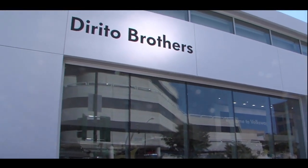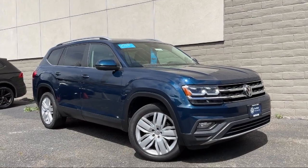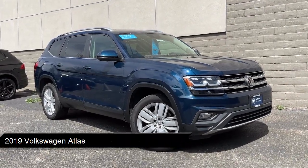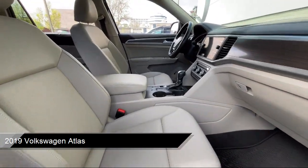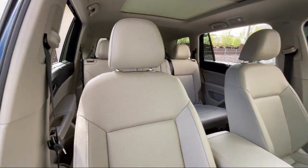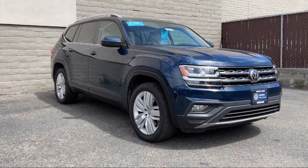Welcome to Dorito Brothers Volkswagen of Walnut Creek. Here's a look at another one of our great vehicles from our inventory. It comes equipped with premium synthetic seats, smart device integration, LED headlights, front collision mitigation, and MP3 player.